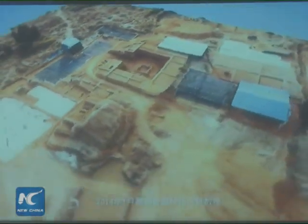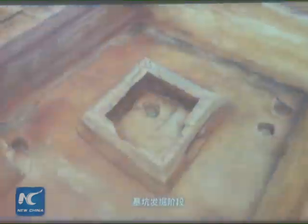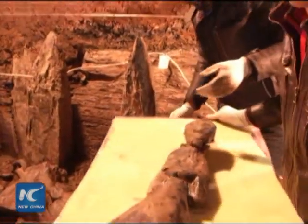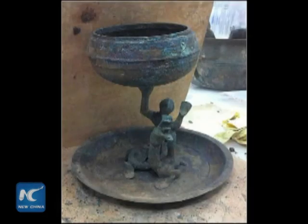The Hai Hun Ho Cemetery is the most complete Western Han Dynasty-era cemetery to be found in China. Researchers have been excavating the cemetery's main tomb, which is thought to belong to Liu He, grandson of Emperor Wu. More than 20,000 artifacts have been recovered from the cemetery since excavation began in 2011.